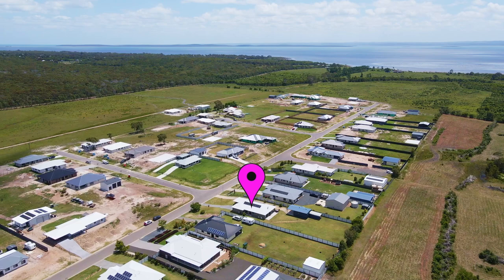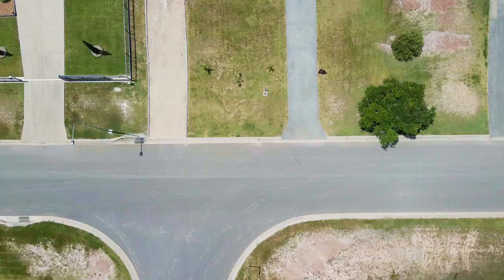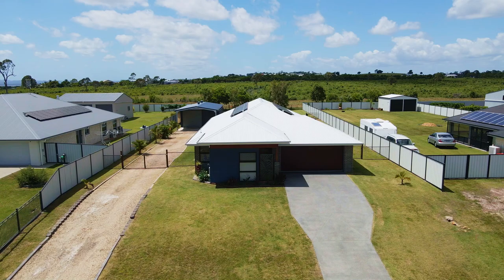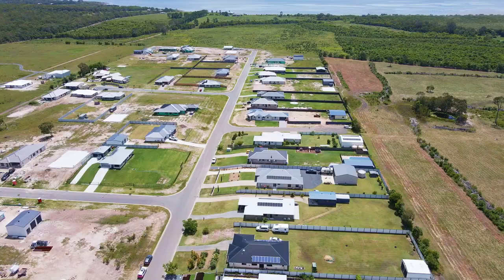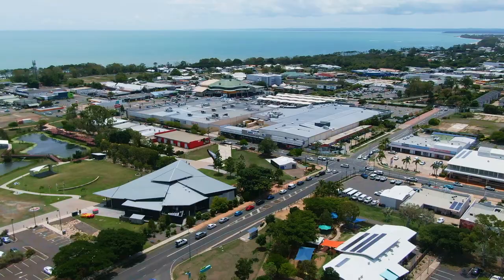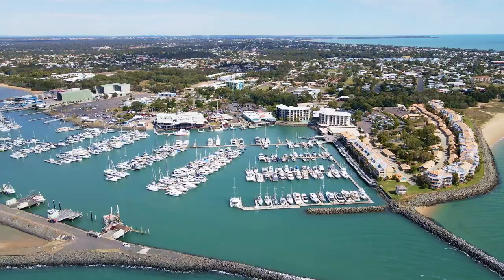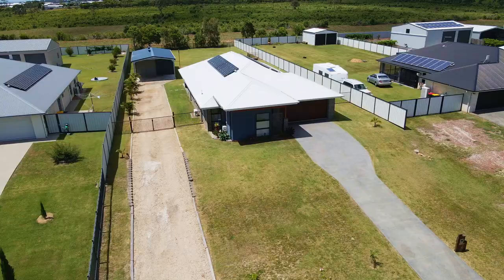This lovely home is enviably set on an elevated 2008 square metre allotment in the highly sought after location of Lauderdale Estate in Burrell. This is where you'll enjoy the lifestyle that comes with having your own space, privacy and a beautiful semi-rural outlook, whilst being just minutes away to World Heritage listed Garry, Fraser Island and 15 minutes away from the thriving heart of the Harvey Bay CBD, Esplanade Beach and Marina.